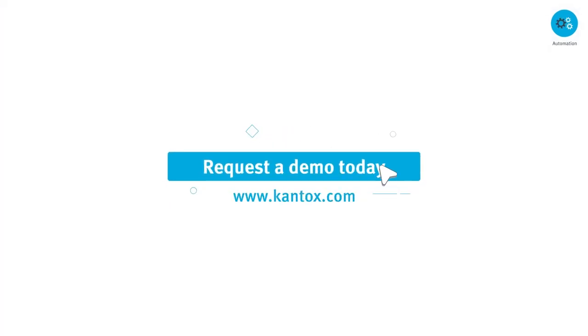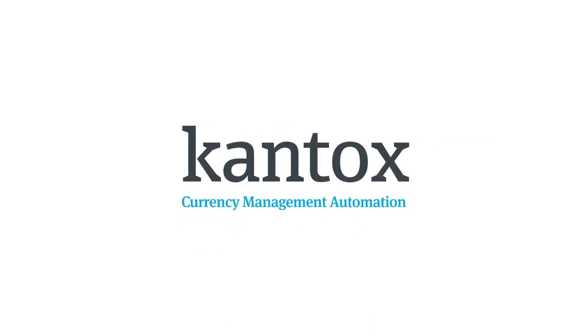Request a demo today. Cantox — currency management automation.